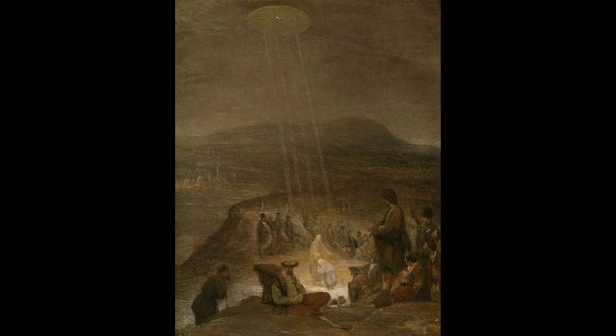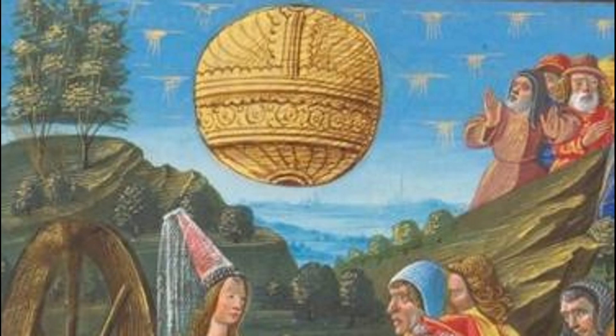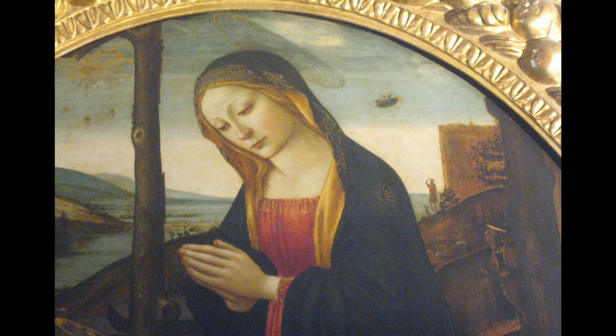So that was our look at the top 10 UFOs in paintings. Do you think they're just symbolical images and have nothing to do with alien life? Or do you agree they could be real evidence of UFOs that have been witnessed over many hundreds of years? As always, let us know what you think.